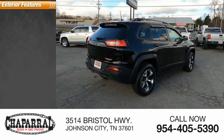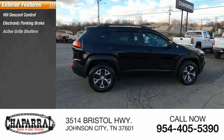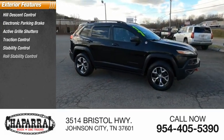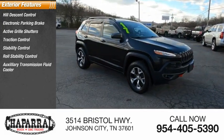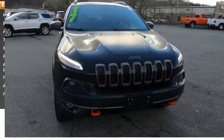Here are some of this vehicle's great options: hill descent control, electronic parking brake, active grille shutters, traction control, stability control, roll stability control, auxiliary transmission fluid cooler, fog lights, ambient lighting, and power brakes.